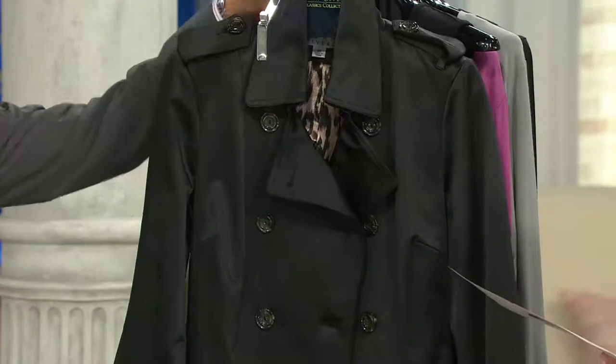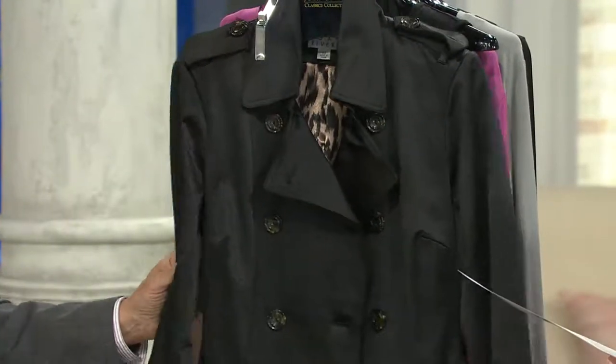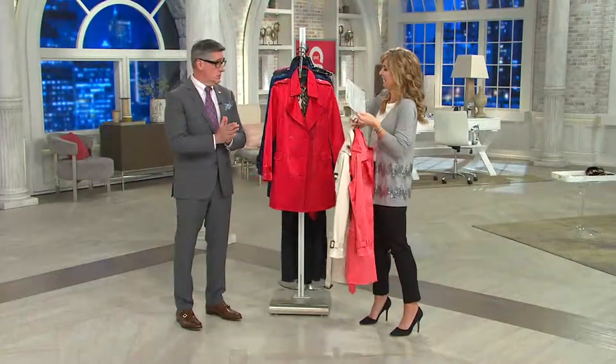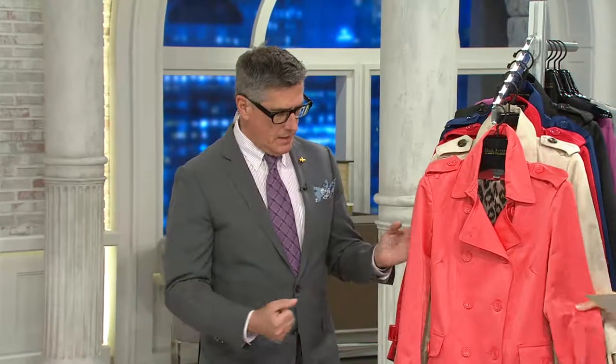Black, extra small through 2X, is available there. Black is gorgeous. Sadly we only have three minutes, and I know you've got a lot of details to show us. Well, really quickly — the trench coat is about 100 years old. It was designed for the men in the trenches during World War I by Burberry to make the guys warm and dry.